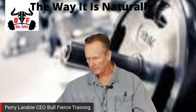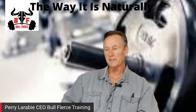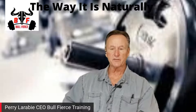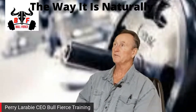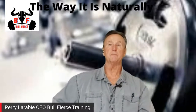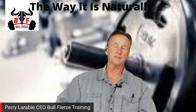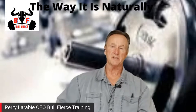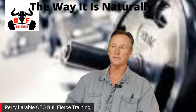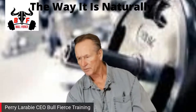Welcome, everyone. It is the 16th of September 2020. Hope everybody is staying healthy and doing fine. This is the way it is naturally. We are about to start on a brand new series. We're going to start off with back. I'm going to be going through body parts, defining each one, talking about which exercises target that particular body part, and giving you my take on what I think are the optimal ones to use.